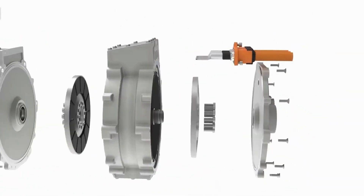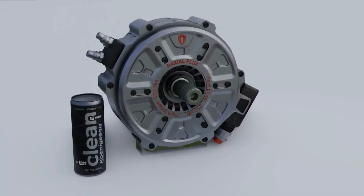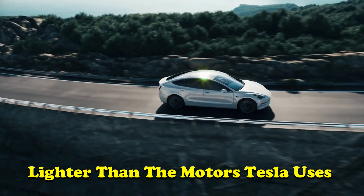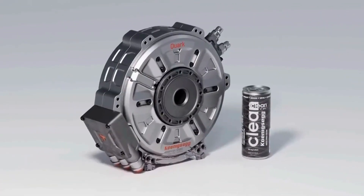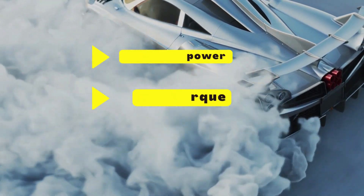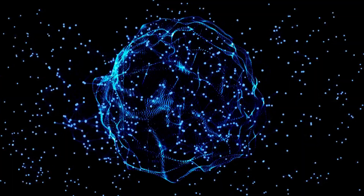By merging these two motor types, Koenigsegg has created an exceptional torque-to-power-to-RPM-to-weight matrix. The Quark E-Motor, weighing a mere 30 kilos, becomes a powerhouse in a compact form — lighter than the motors Tesla uses in their everyday models. This tiny beast churns out a whopping 335 horsepower and 443 pound-feet of torque. The peak power lasts for only about 20 seconds before dropping to 134 horsepower and 184 pound-feet of torque, but that's still more than enough power for most applications.